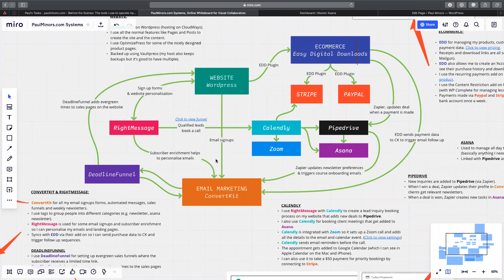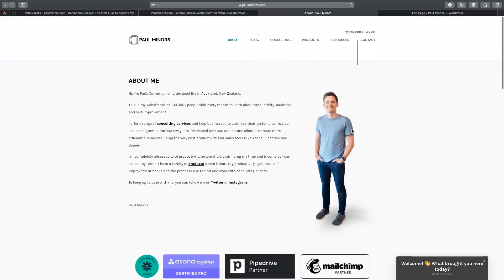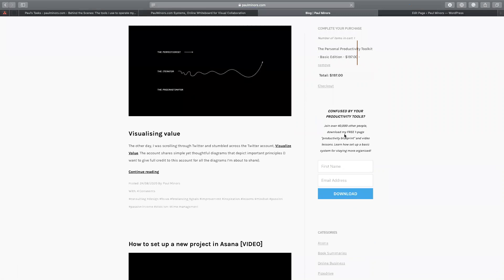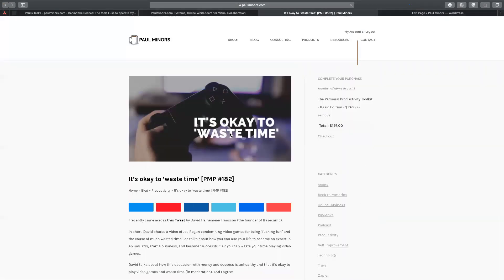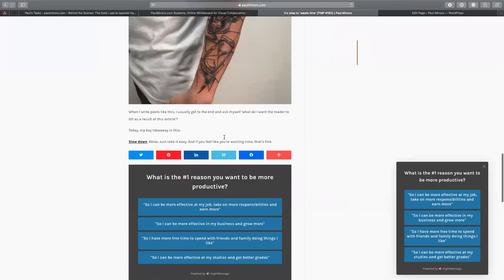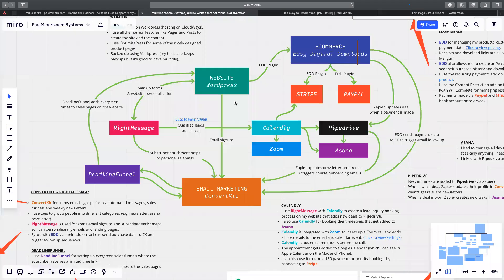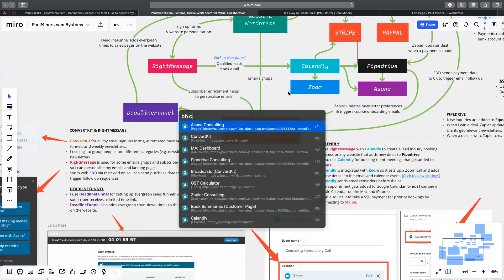Looking at this diagram, a lot of the arrows point to my email provider, which is ConvertKit. On my website I have various signup forms. Sometimes across my website you'll see signup forms like this one — 'get help with your productivity tools' — or at the bottom of pages. These are actually built using RightMessage, but when somebody subscribes using one of these forms, they end up in my email provider, ConvertKit.